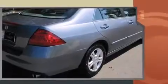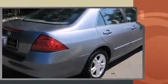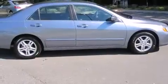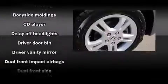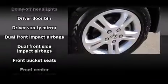Honda infused the interior with top-shelf amenities such as delay-off headlights, front and rear cup holders, heated door mirrors, and remote keyless entry. For drivers who enjoy the natural environment, a power moonroof allows an infusion of fresh air, with premium sound driven through six speakers providing a sensational audio experience.